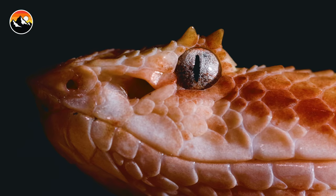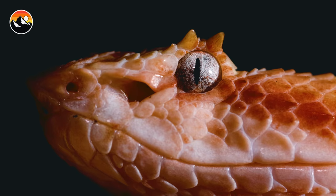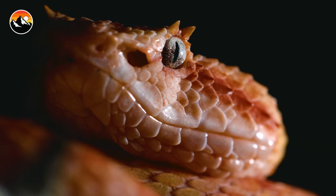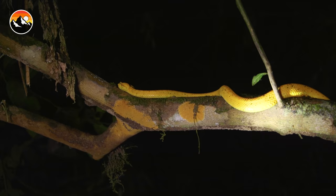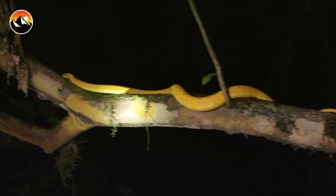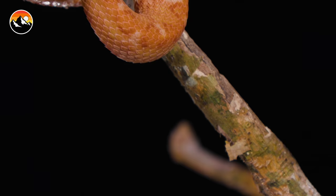The name eyelash viper — where does that name come from? If you take a real close look at the face of this snake, you'll see two little modified scales growing just above the eyes. Sort of makes it look like horns, or in this case, a pair of eyelashes. Scientists believe these modified scales perhaps help them navigate through the arboreal environment, maybe pushing away plant matter, or possibly to help keep them camouflaged. These snakes are incredibly good at keeping themselves hidden within the environment.